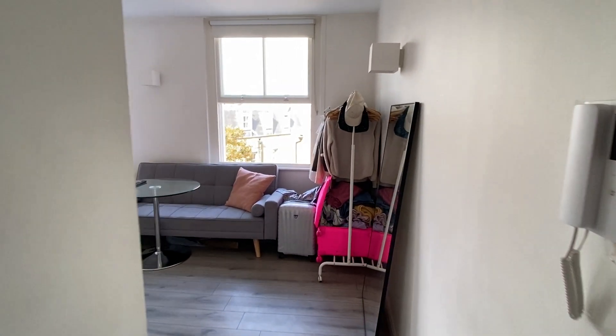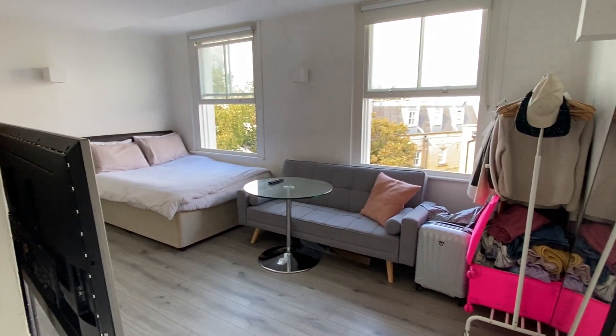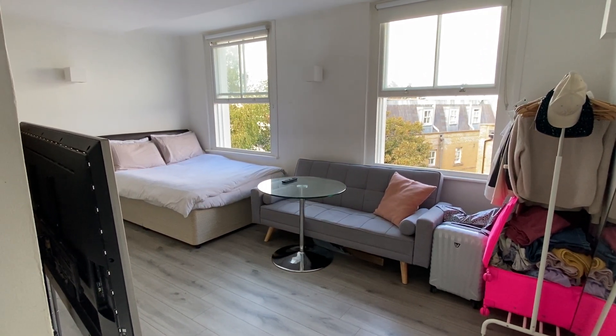We start on the third floor of this purpose-built block, which is in central Brighton, only a few minutes from Seven Dials and its amenities, as well as Brighton Station and walking distance to the north lanes.